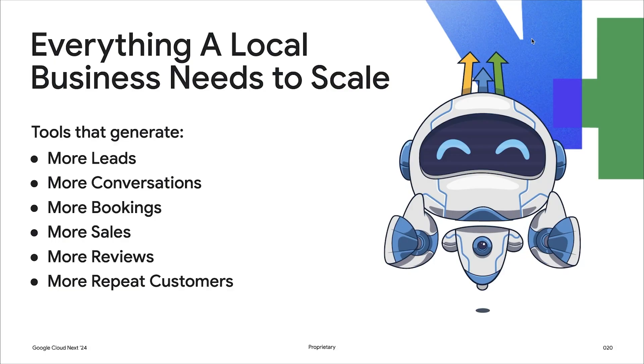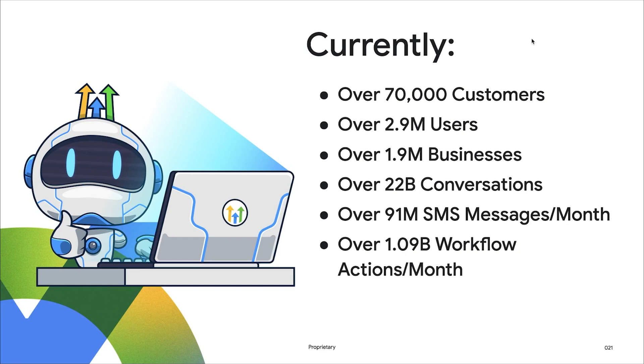I hope that gives you a good understanding of what we do at HighLevel. We are an AI-powered, all-in-one sales and marketing platform for agencies and marketers. We provide everything that a local business needs to scale, and we think of it in three steps. The first is capture, where businesses need more leads. Second is nurture, where they need to have more conversations with their customers. And third is close, where they need more bookings and sales. I am happy to share that we reach over 70,000 agencies and more than 2 million businesses via them.